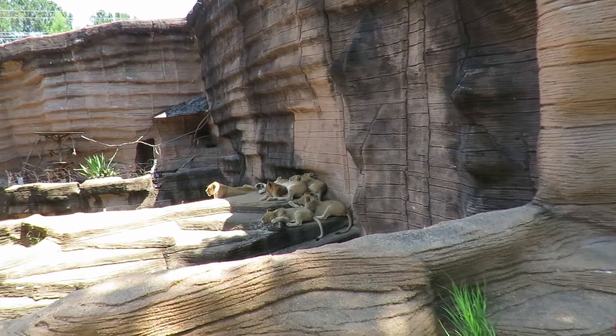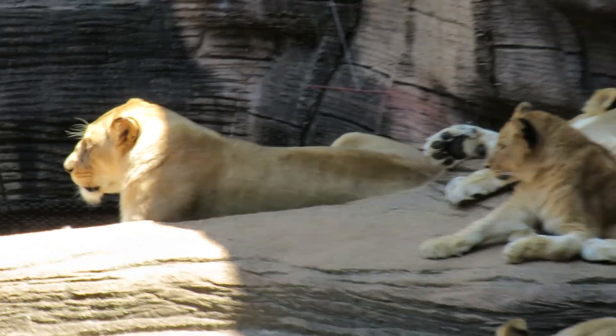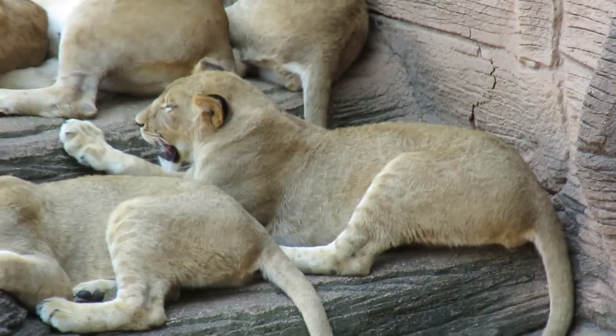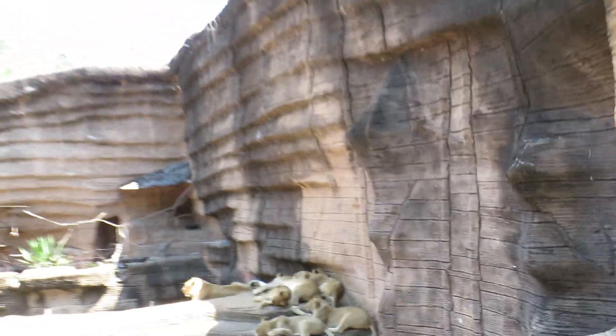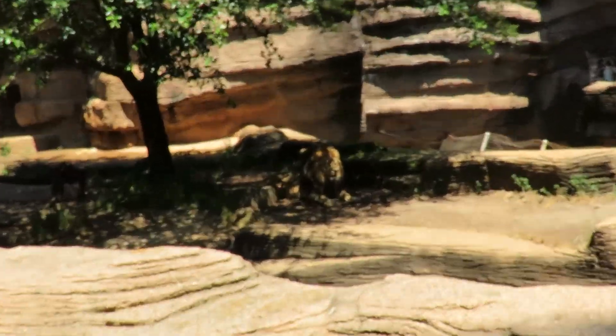We can't tell — we know mom is right there on the left, and these may be two possible litters, because we've got some bigger cats here and a little bit smaller ones.